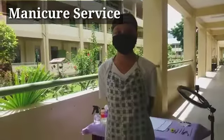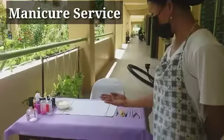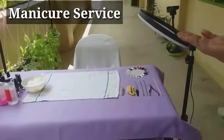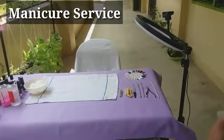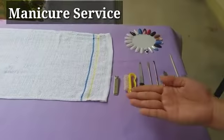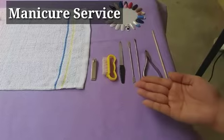Angeline observes proper manicure setup. A towel was placed at the center of the manicure table. The manicure tools such as nail cutter, nail brush, nail file, cuticle pusher, cuticle nipper, and orange wood stick were placed at the right side of the table.